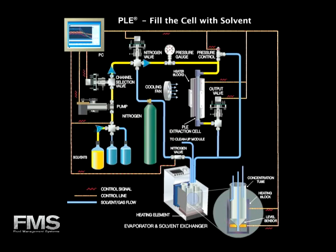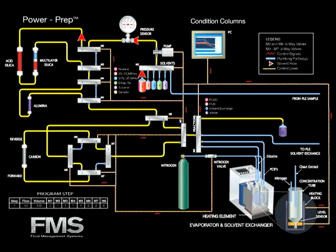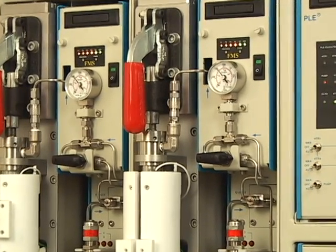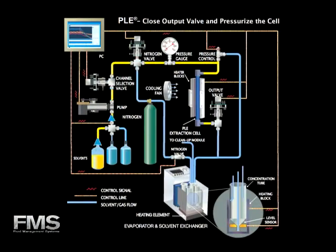The PLE cell is filled with solvent. At the same time, the columns are being conditioned. First, the silica columns are conditioned. Next, the alumina column is wetted with hexane. Then, the carbon column is pre-eluted in the forward direction. The PLE extraction cell is pressurized for the first cycle of extraction. The first cycle of extraction is executed simultaneously with the conditioning of the cleanup columns.